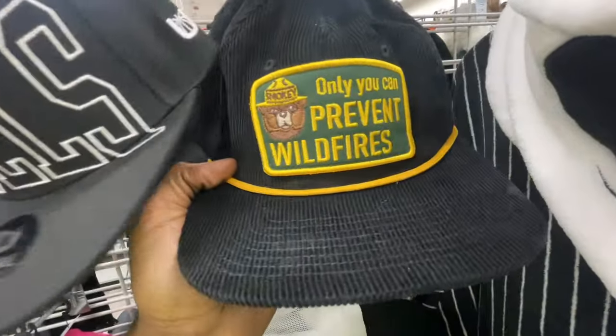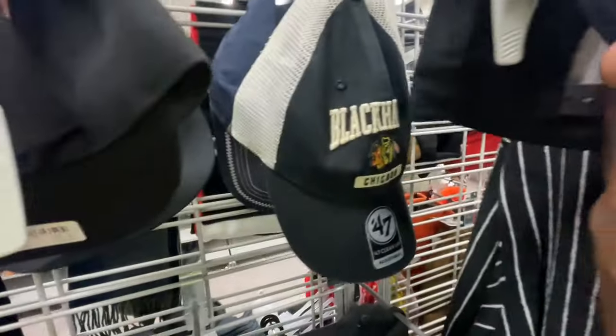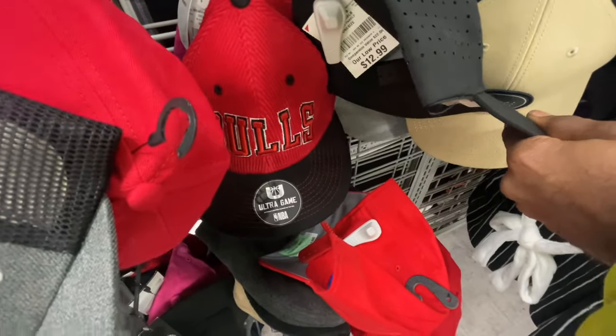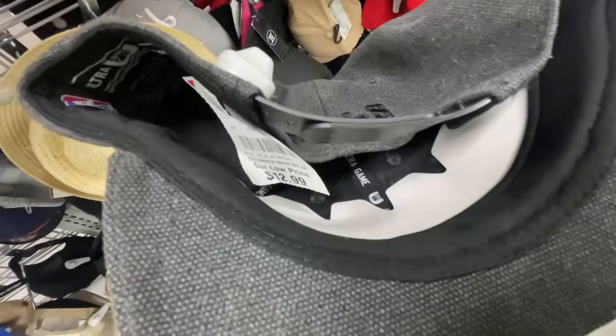This corduroy 'Prevent Wildfire' hat is really clean — sitting in here for eight bucks. Got a Blackhawks hat from Chicago, also eight dollars. There's a Chevrolet hat going for seven dollars. Archer Gang and Bull hats — we've been finding those all over in different styles. You got the gray and black one, and the red, black, and white corduroy. Ultra Game hats go for 40 bucks retail, but Burlington is only selling them for 13 bucks — that's always a steal.